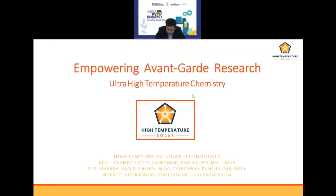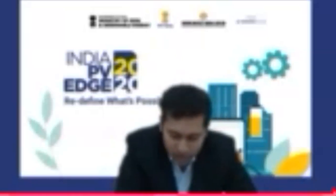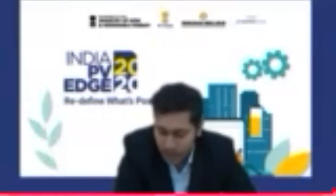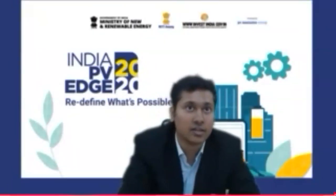I am sure advanced high-temperature solar technologies would be a game-changer for India. On that note, I would like to introduce our next speaker, Dr. Ayodhya Tiwari, of Swiss Federal Laboratories for Material Science and Technology, commonly called EMPA. He is also the founder of Clisome, a spin-off company in thin-film photovoltaics. He has a mission to develop next-generation, high-performance thin-film solar cells. It is an honor to have you here.